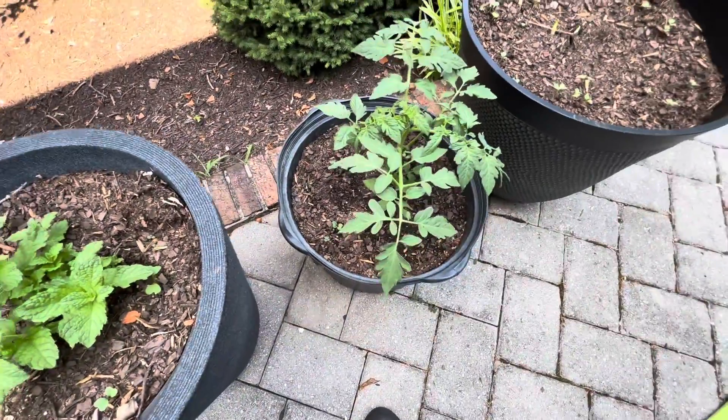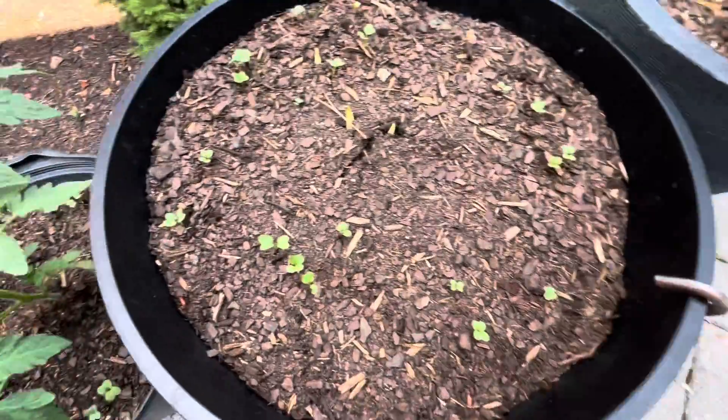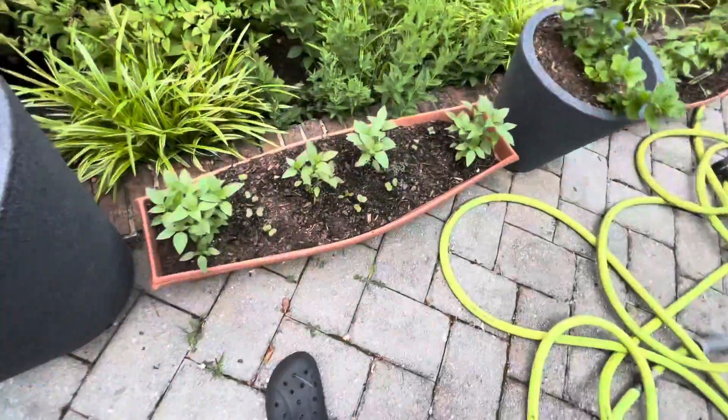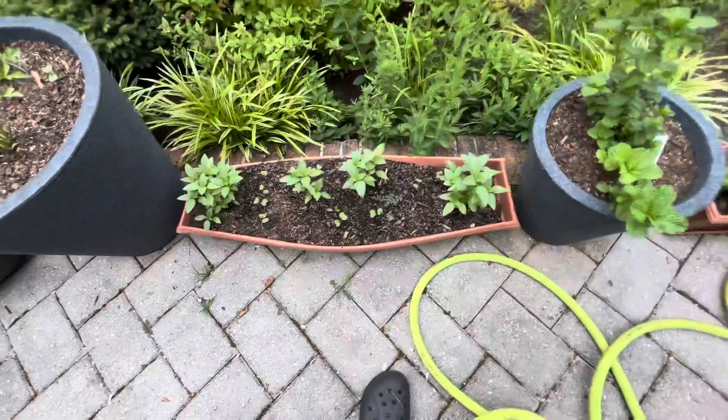Roma tomato — look at it, it's huge. Radishes are growing along with another elephant ear. Parsley is growing, and the aronian basil I planted earlier is growing really well. Look at the mint.